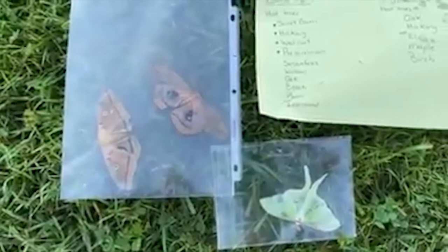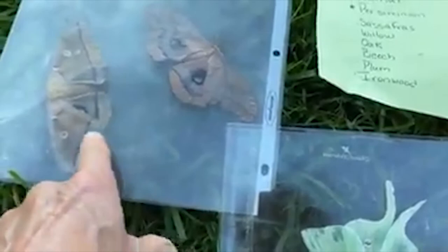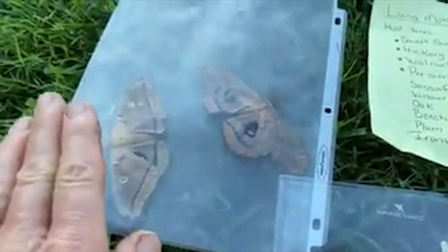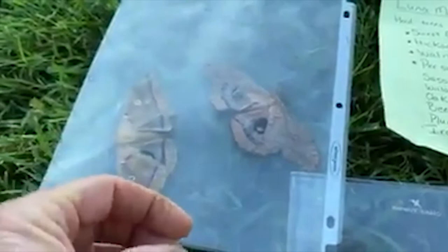What this female is going to do — these two have probably already mated within 12 hours of her emerging. He found her and they mated that first night they emerged. I can potentially save her, put her in a container with soil in the bottom, and she'll lay her eggs on a plant stem, then they'll fall to the ground. That's how these moths overwinter — as rolled-up cocoons inside dead leaves.